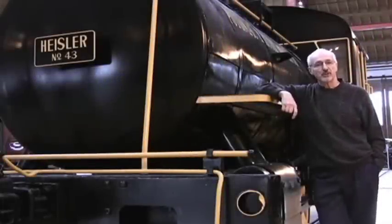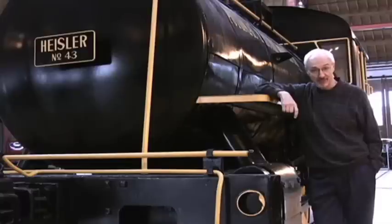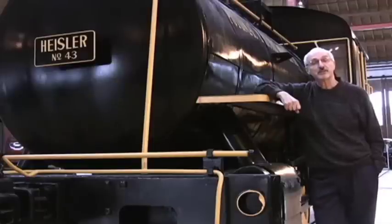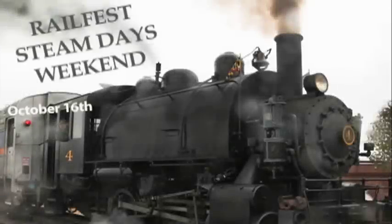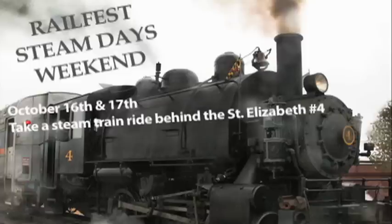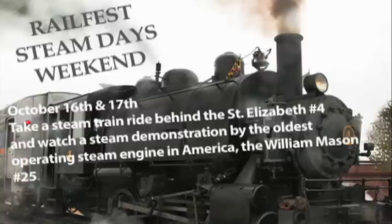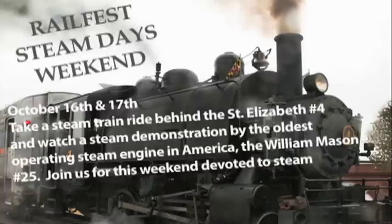Each October, the B&O Railroad Museum devotes a weekend to operating some of their historic steam locomotives. Mark your calendars to take part in this annual event. This is Michael Gross — thanks for watching the B&O Railroad Museum Television Network. Railfest Steam Days Weekend, October 16th and 17th. Take a steam train ride behind the St. Elizabeth and watch a steam demonstration by the oldest operating steam engine in America, the William Mason. Join us for this weekend devoted to steam power as we let off a lot of steam.